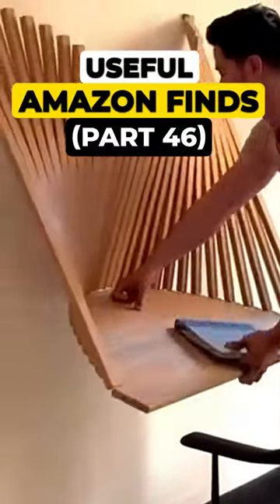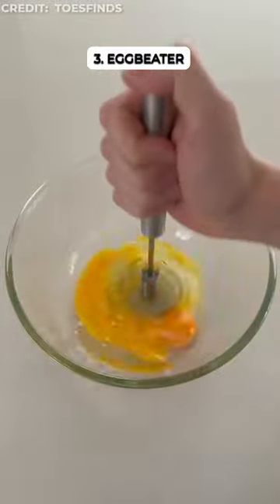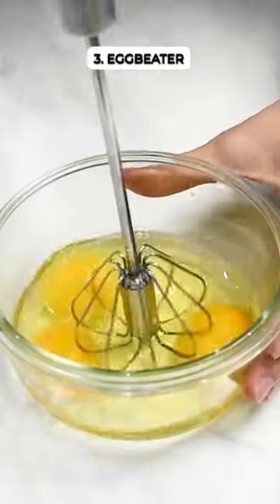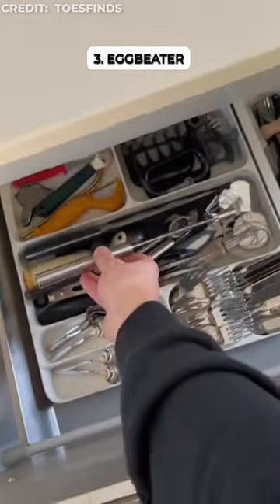Useful Amazon finds part 40. This multi-use Whistfrost milk frother mixes batter and beats eggs in seconds without electricity. Push down, spin it fast, save your arm. Compact and easy to clean, perfect for your drawer.